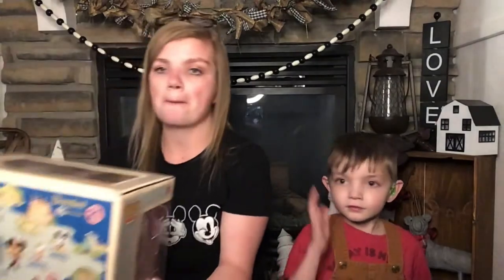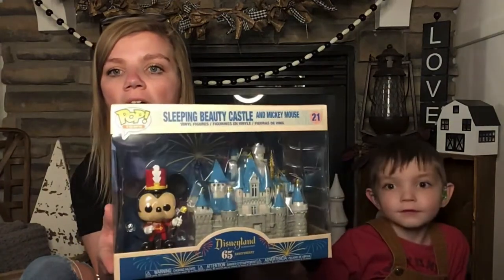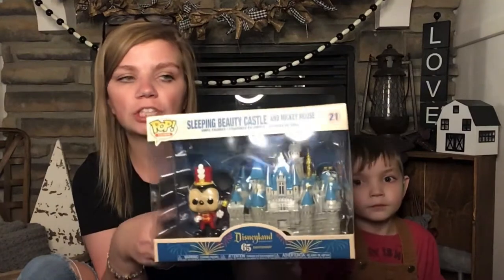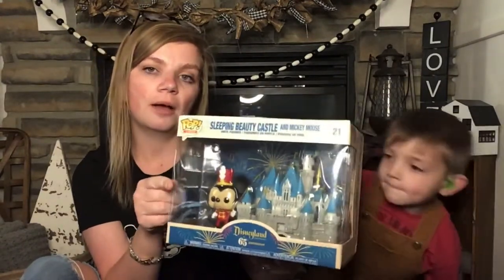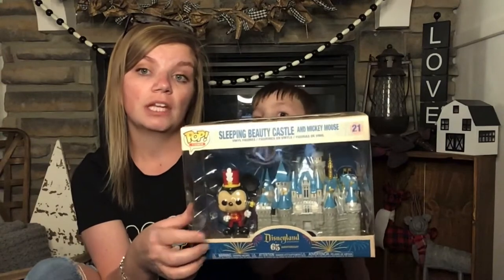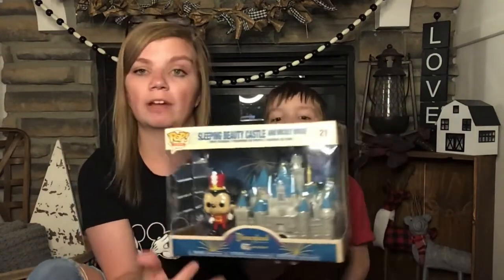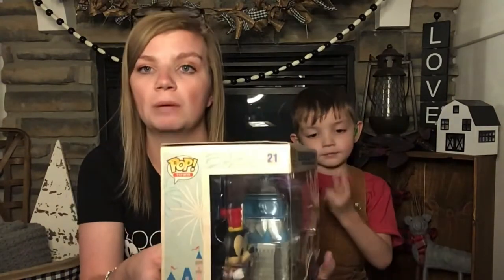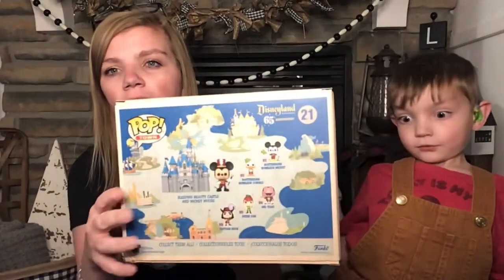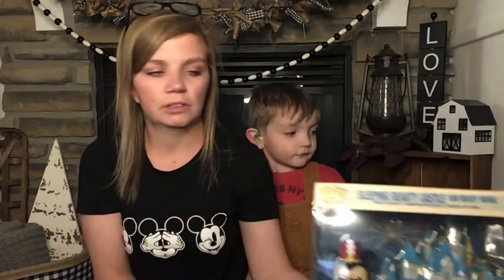And then this one — the big mamma jamma. Look at this: Sleeping Beauty Castle and Mickey Mouse. I just love this one so much. They're supposed to be coming out with the same Sleeping Beauty Castle but with Walt, and that is a Disney Parks exclusive — I think just Disneyland exclusive. I really want to get that one. I'd totally be fine with having two castles because you can't have too many castles. This is number 21, and it does have some minor box damage, but we don't collect for the money.